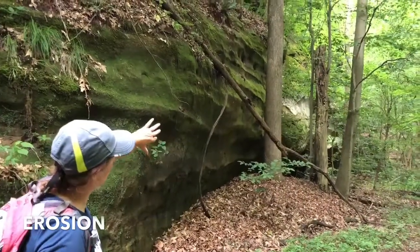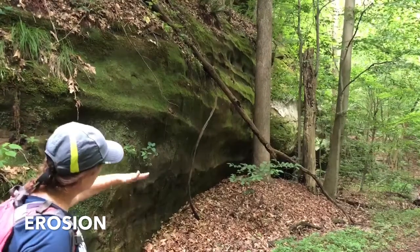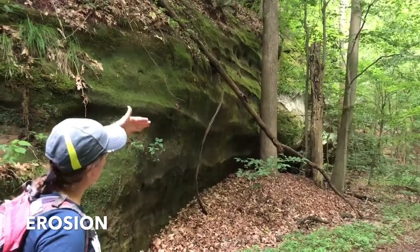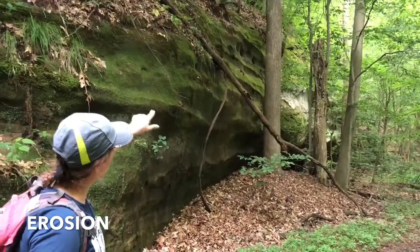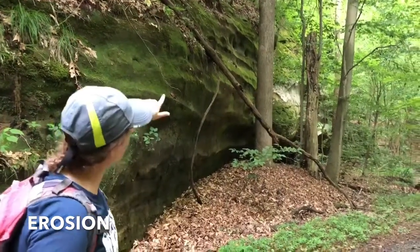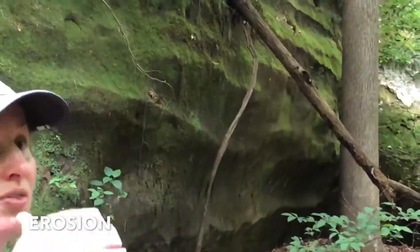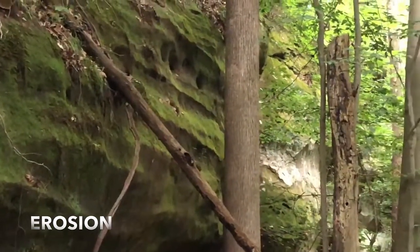If you look along the cliff's edge, you'll notice that erosion has been a major factor. You can see almost the waves that have taken place over the time period, just to see all the different areas. If you see the little pockets — the holes — that means that stone was softer, and that's where you get that little divot coming from.